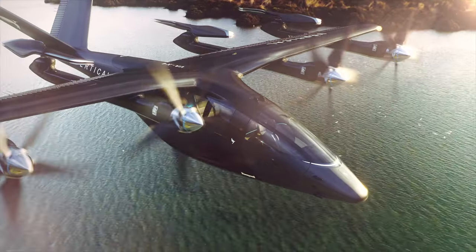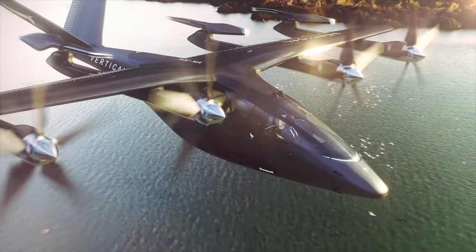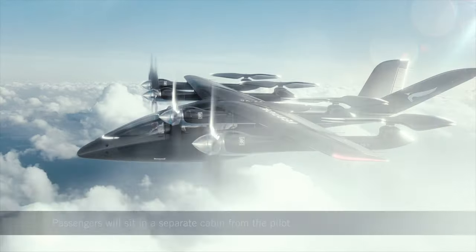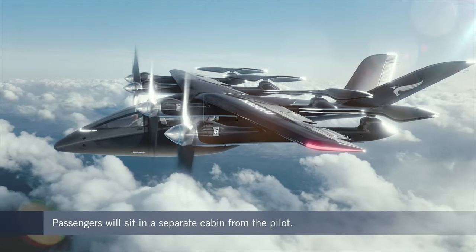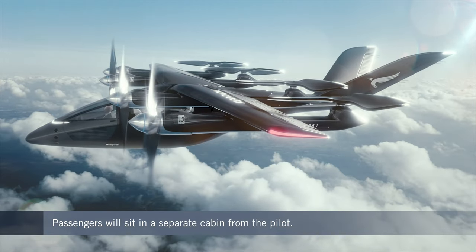We have a unique cabin layout. There is a single pilot at the front, segregated from the passengers. It gives the pilot fantastic visibility all around, but also provides a safety element in terms of the pilot not being in the same space as the passengers. Behind that, we have a club layout which really gives outstanding space in the cabin and visibility.